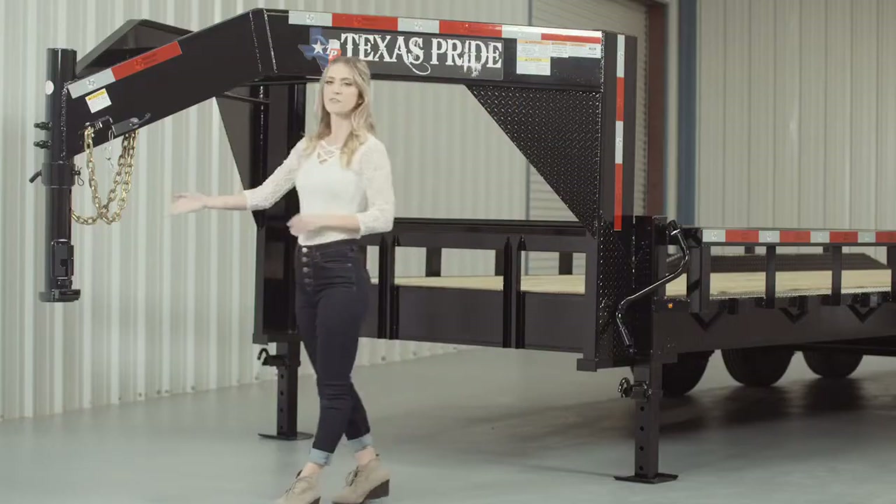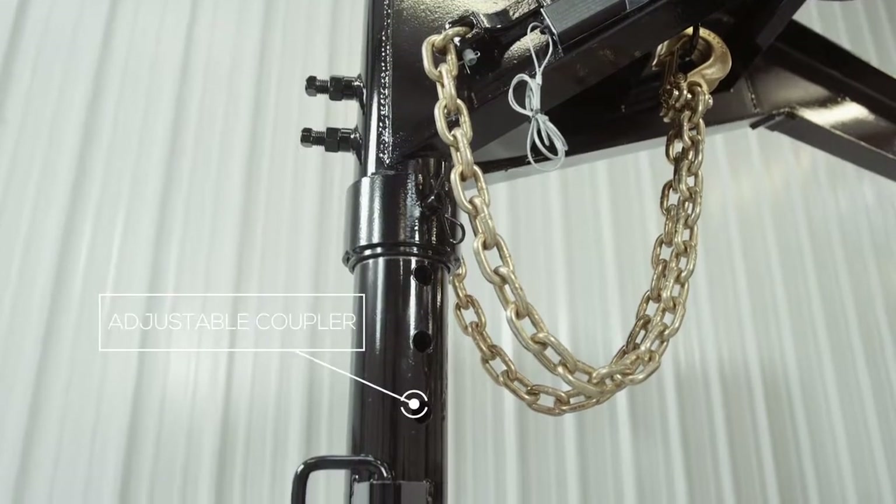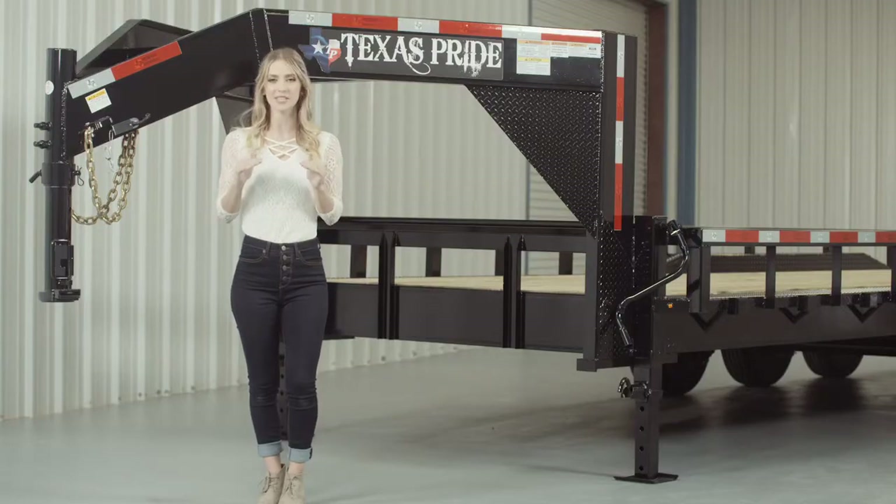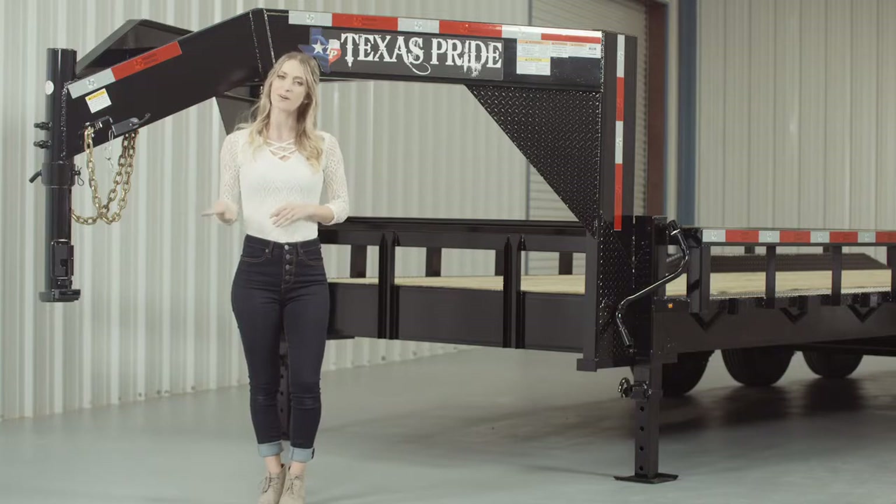Let's start at the front and work our way to the back. Up front, we have a forged 4-hole adjustable gooseneck coupler that allows you to adjust the height of your trailer to your truck evenly to ensure that your trailer rides level while going down the road.